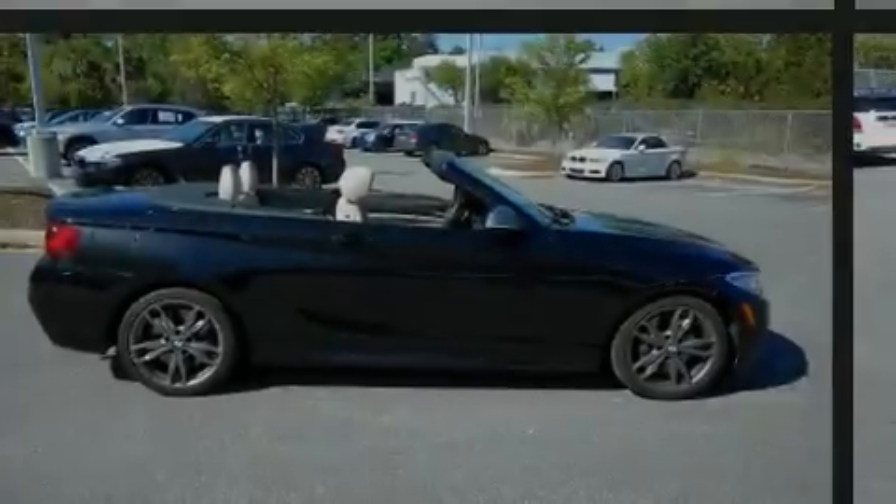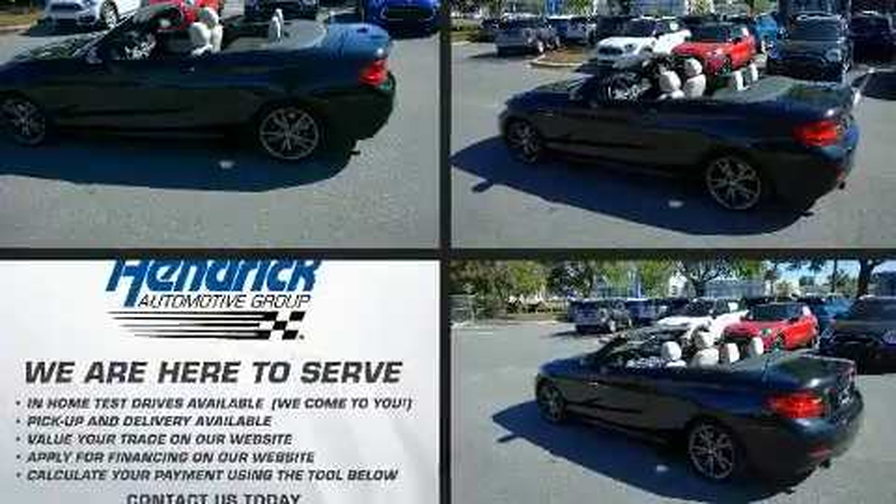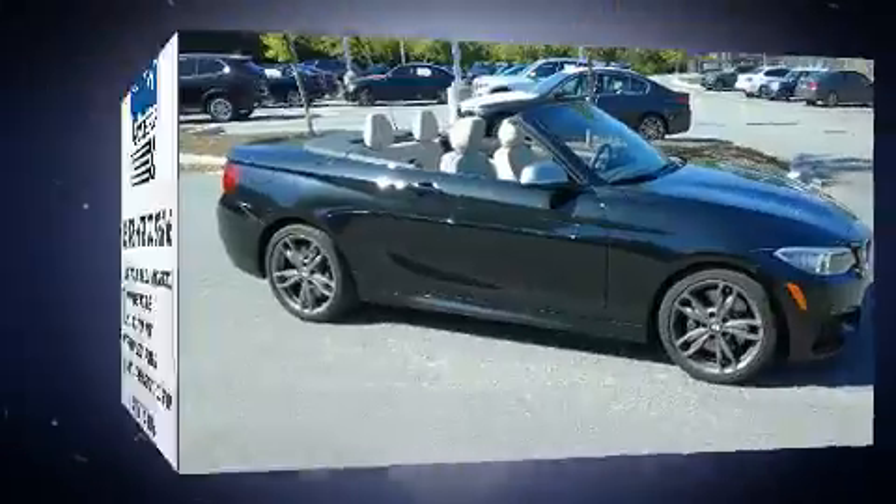Experience driving perfection in the 2016 BMW M235i. With just over 30,000 miles on the odometer, this vehicle provides excellent value as a pre-owned model.